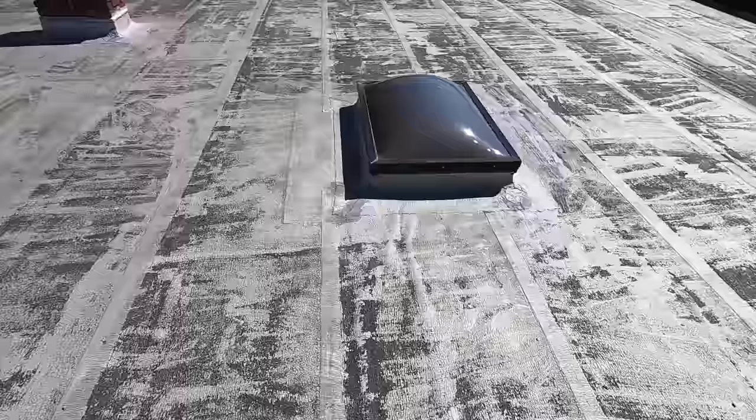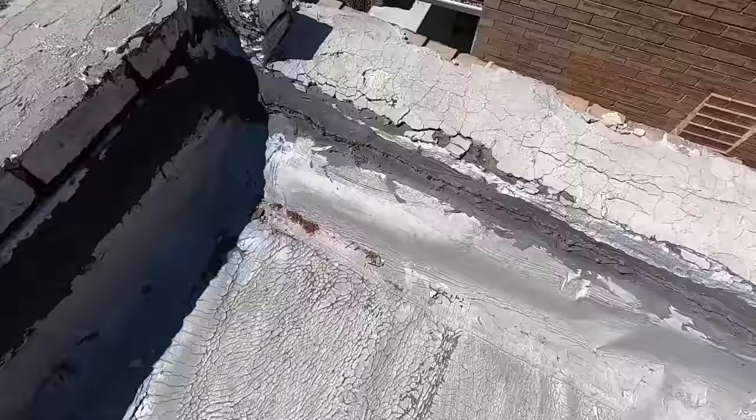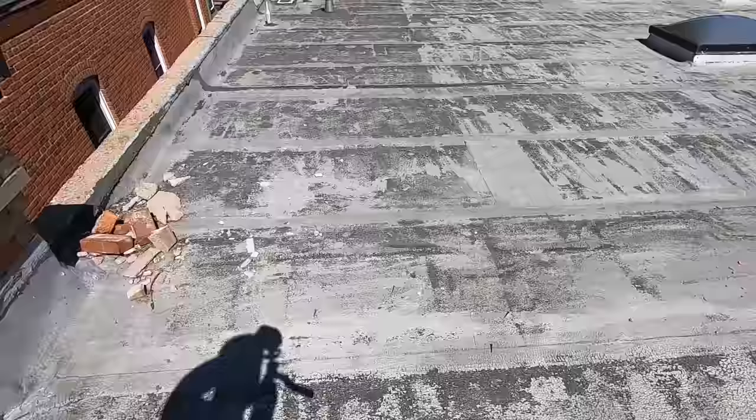This is a row house with three units under it. It's something I do every year — getting up here — until we can convince the other two to put a new roof on. I've thought about just doing my third, but it really doesn't provide for the best roof job only doing a third of it at a time.